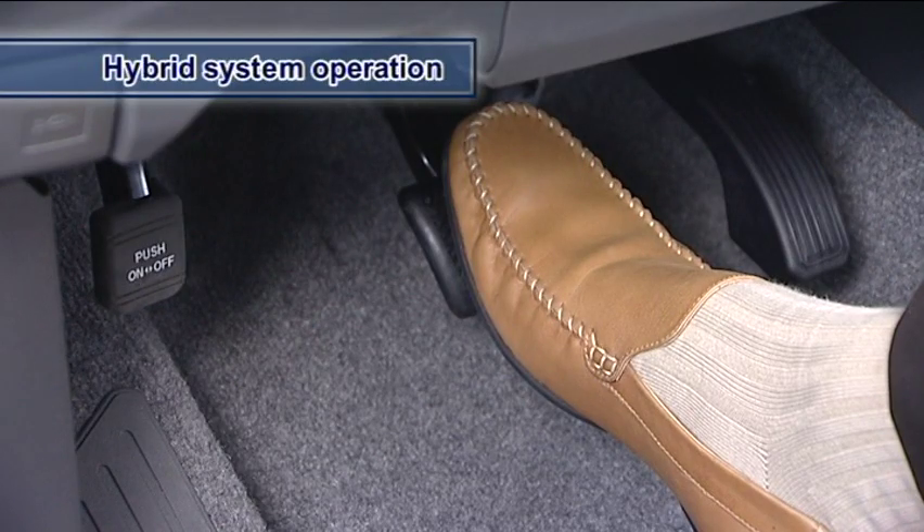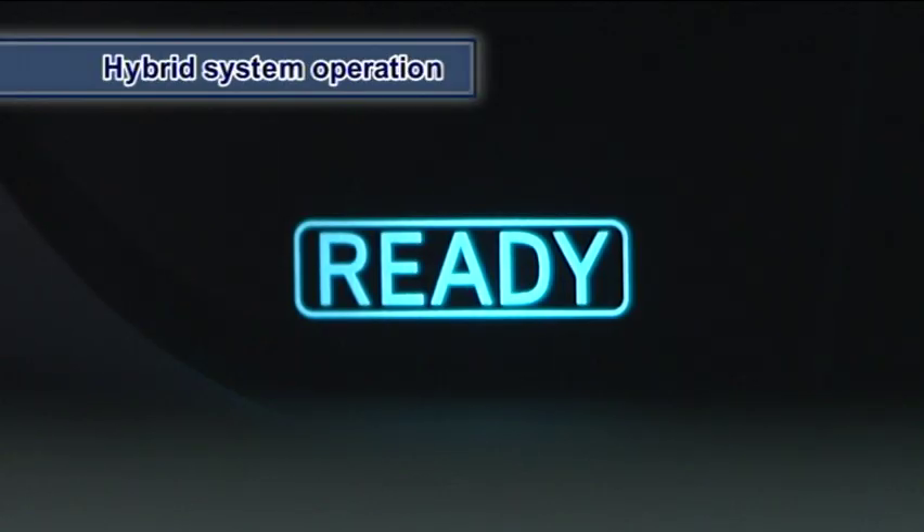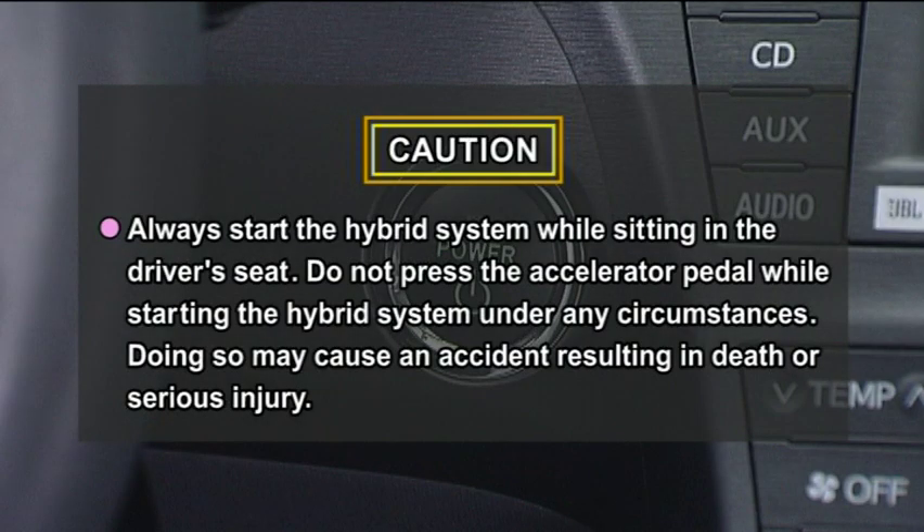Keep the brake pedal depressed until the hybrid system has completely started up. When the ready indicator is on, the vehicle can be driven even if the gasoline engine is off. When starting the hybrid system, please observe the following precautions.